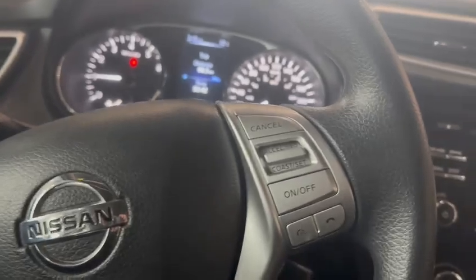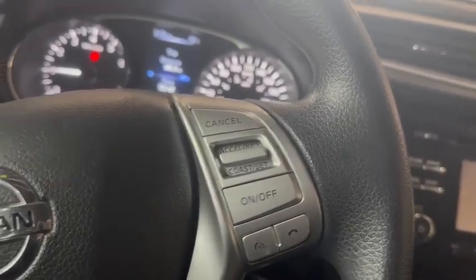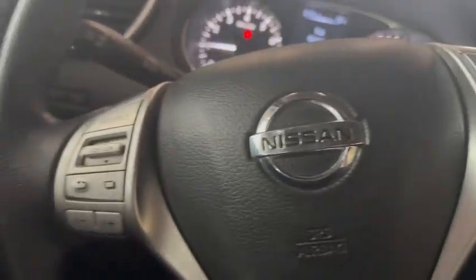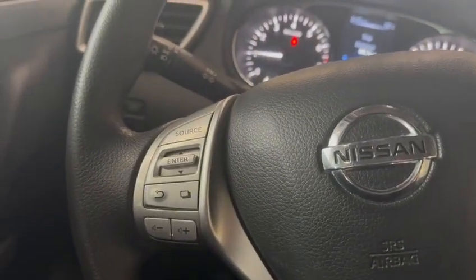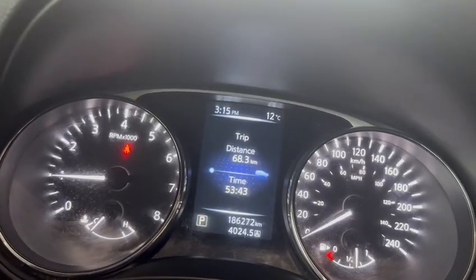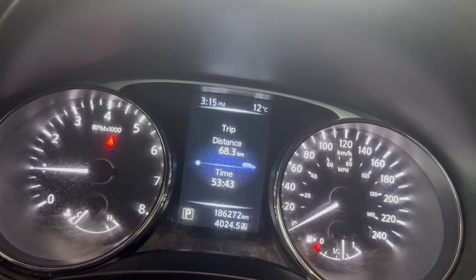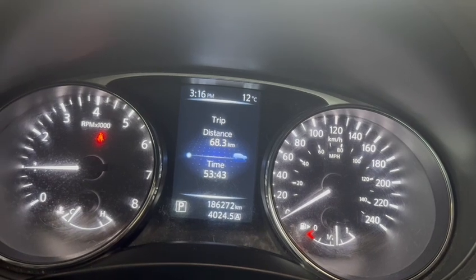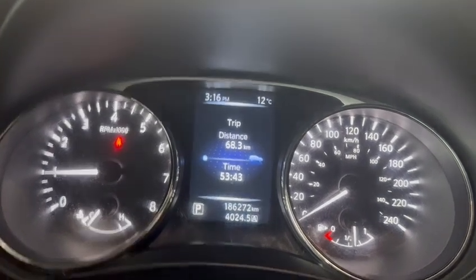Three-spoke steering wheel — you've got your cruise control and hands-free. Cruise control is on the right and hands-free functionality is on the left. On your gauge cluster you can see you've got the digital center information display and then the analog tach and speedometer. 186,272 kilometers — you can see the odometer reading right there.